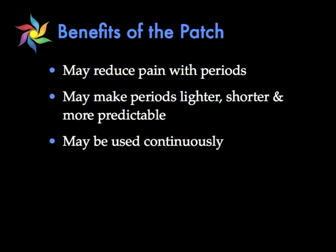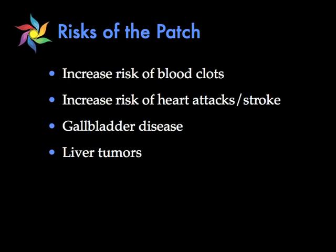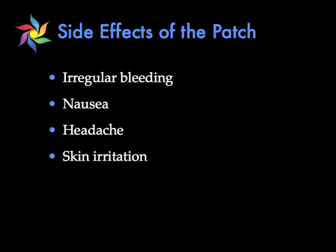The benefits of a patch are very similar to the ring and the pill. It helps reduce pain with periods, can make your periods lighter, shorter, and more predictable, and can be used continuously. The risks are also very similar in that being on the patch can increase your risk of blood clots, heart disease, and stroke. As with the ring and the pill, if you're over 35 and smoke this birth control is not right for you. It also can increase your risk of gallbladder disease and certain types of liver tumors. The side effects of the patch include nausea, headache, and skin irritation from the adhesive.